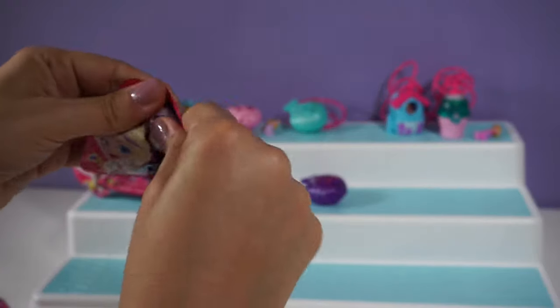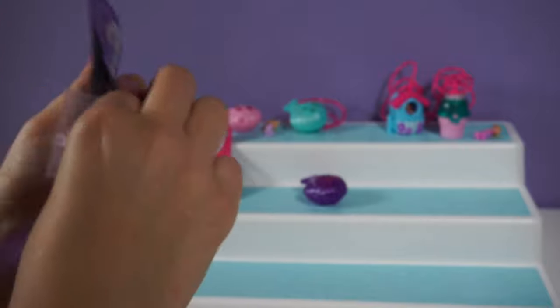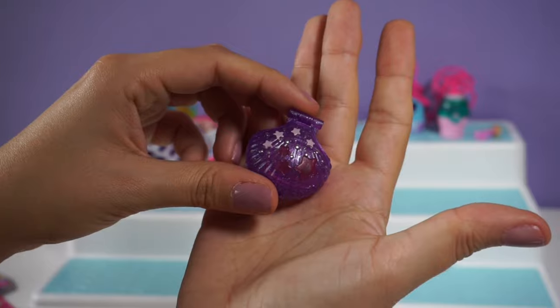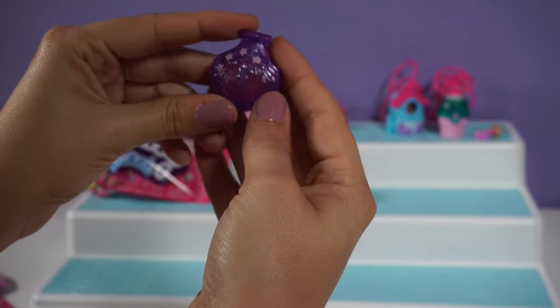We have two more, and — another purple shell. A lot of the same ones. This one is really pretty though — all the different colored stars and pearls on the top.